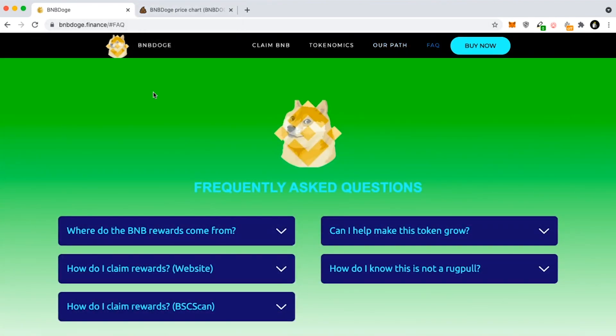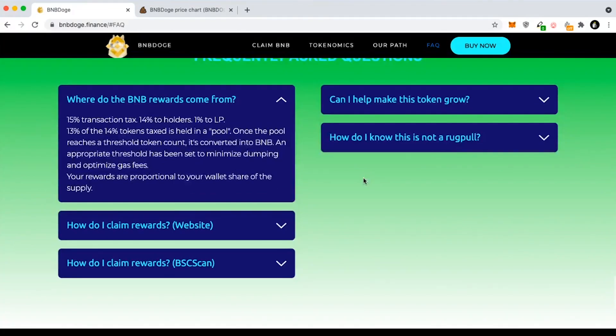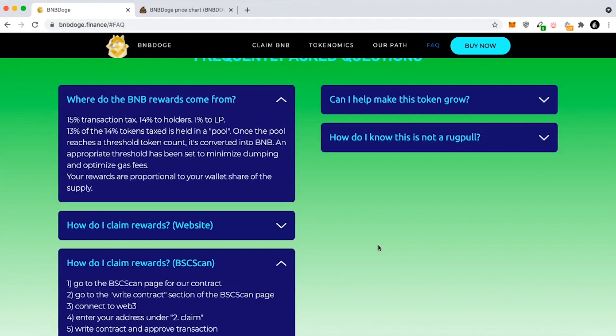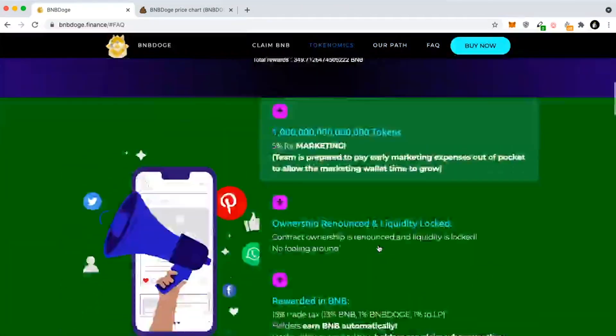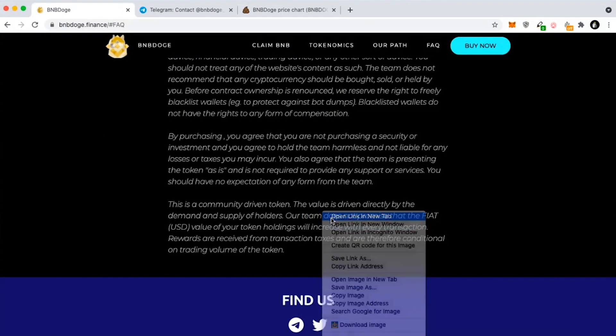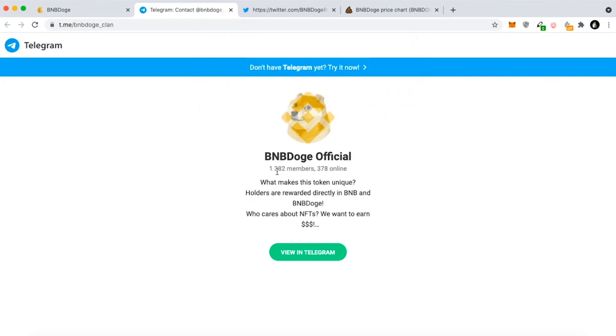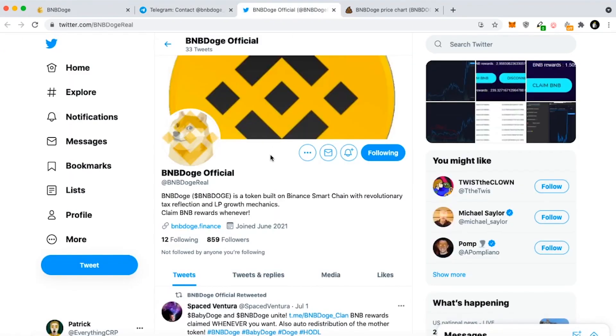It did hit a two million dollar market cap and then it dropped back down. The FAQ covers where BNB rewards come from — through the tax — and claiming is done directly on their website. Here is their social media: you can follow them on Telegram as well as Twitter, and I highly recommend doing so to stay updated with the project. There are currently 1,300 members in the Telegram and everybody's loving this project.